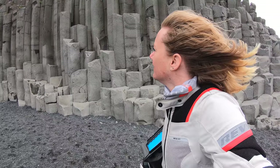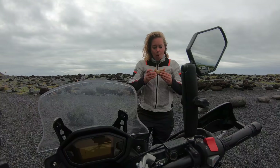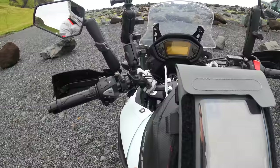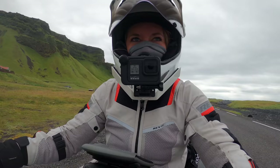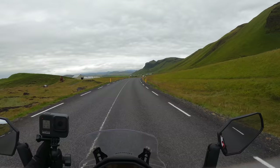It is super windy down here, so I am going to go back and have lunch — it is almost lunch time — and then continue the ride. Let's continue the ride and see if we can get some off-roading in today as well.